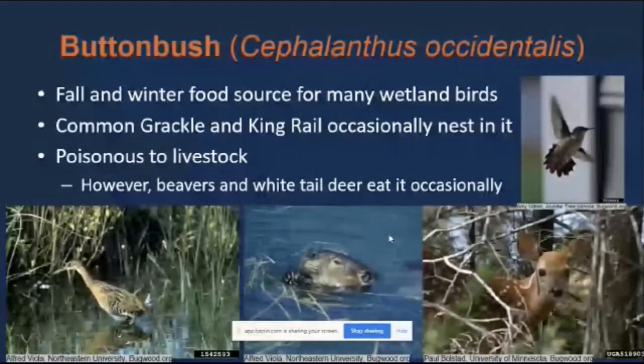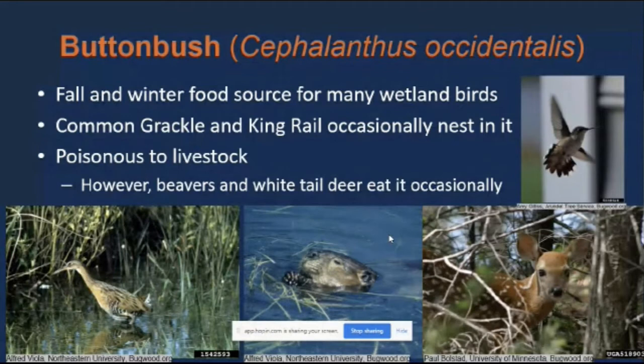Buttonbush also serves, especially in wetlands, as a good food source for a number of wetland birds, and a couple of bird species will occasionally nest in it. It can be poisonous to livestock, so that might be a factor if you're in a more rural area. For some reason, beavers and white-tailed deer are able to eat it occasionally.